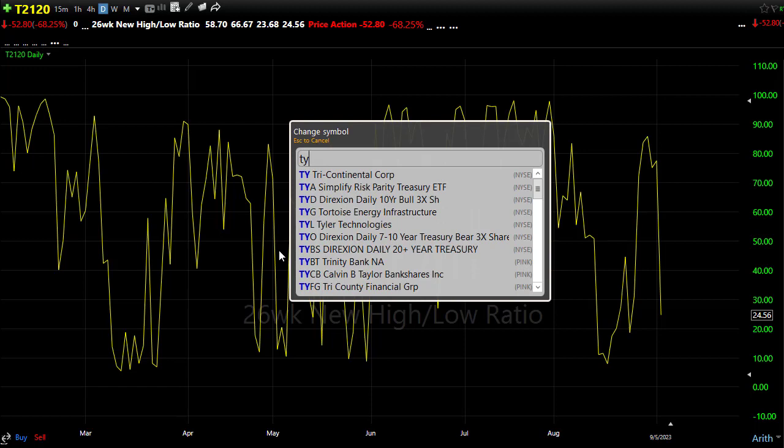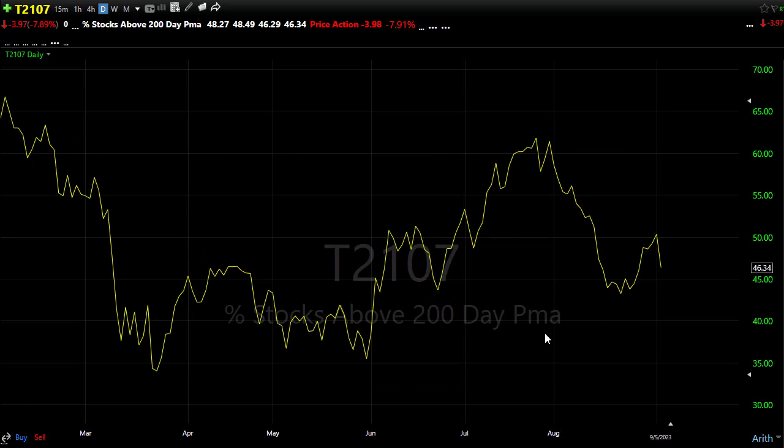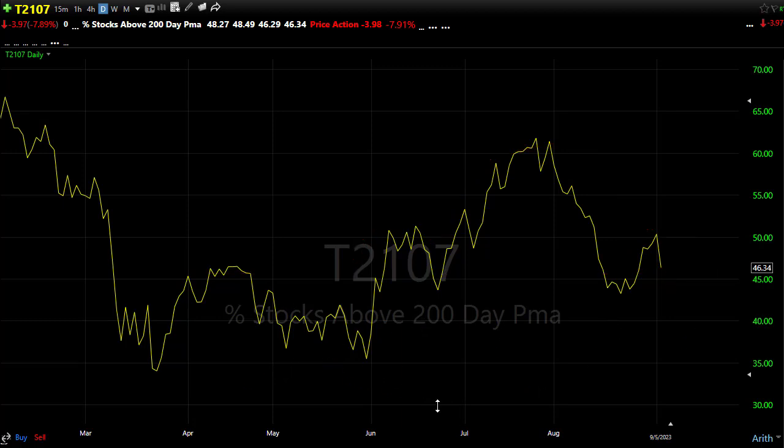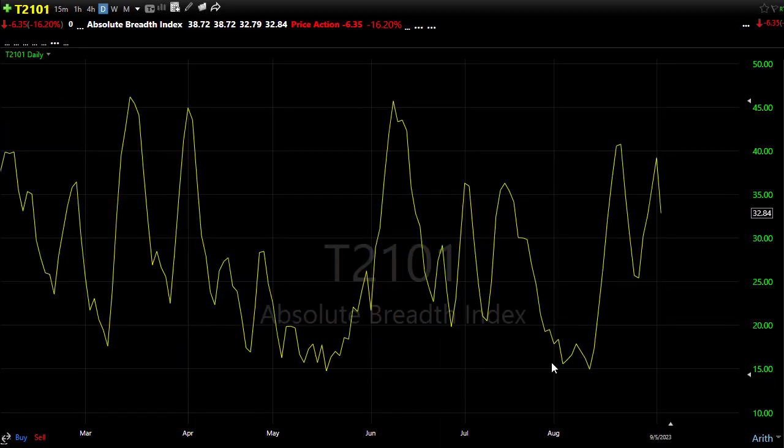T2107 also fell yesterday, but the good news is we didn't break down the support area in the chart. We're holding at 46% of stocks above their 200-day moving average. You might notice that the line I drew there could end up being the neckline of a head and shoulders pattern starting to show up in T2107. If you're a bull, you want to see us hold this area and bounce higher. If we start breaking these areas down, that could put pressure on the market and bring that oversold condition into the T2122 chart.